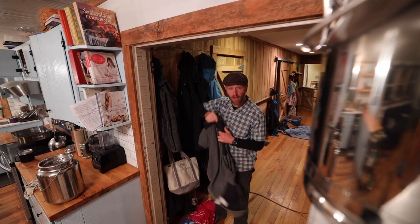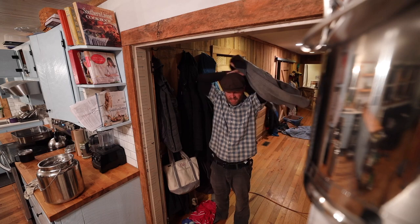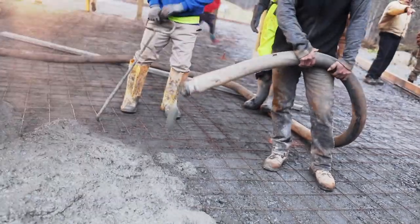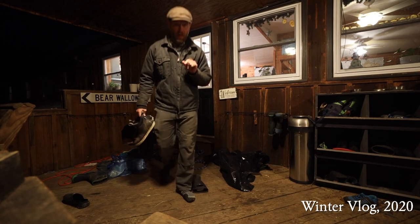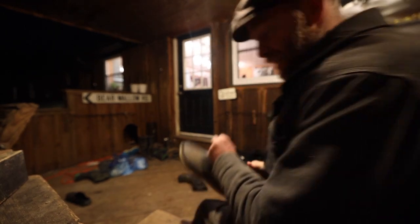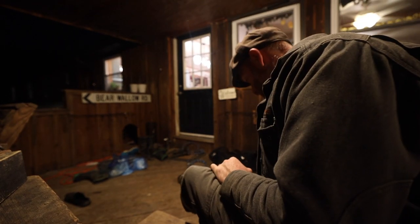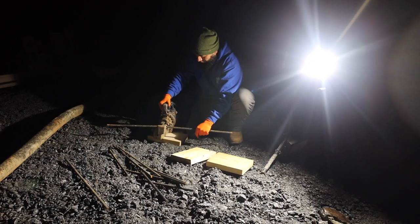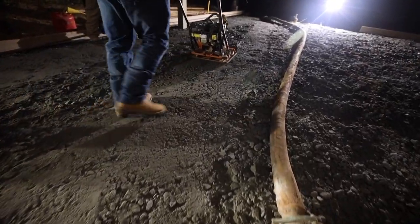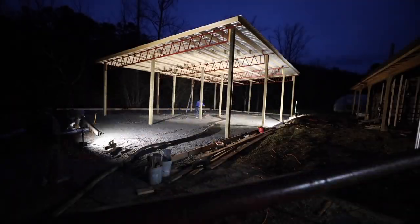The concrete crew is here dark and early, started at 6:30. We're gonna pour this slab today. It's gonna be cold over the next two weeks — in the 20s at night. Ideally it'd be 32, but apparently you can lay down blankets, so we found some blankets last minute yesterday.